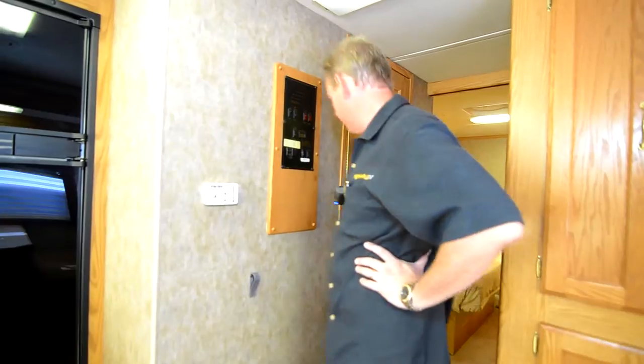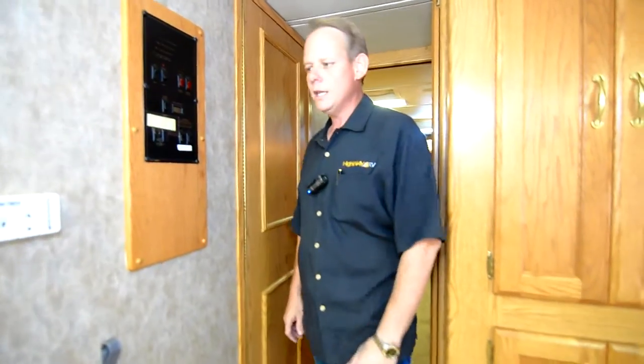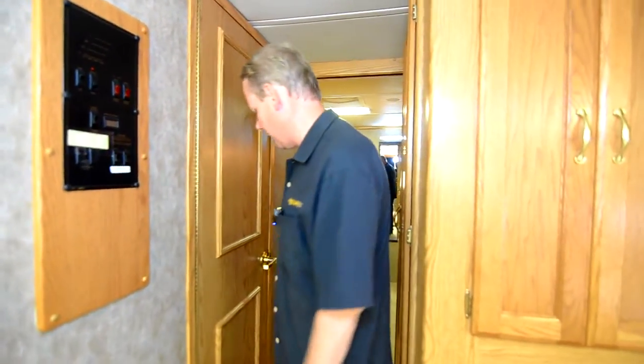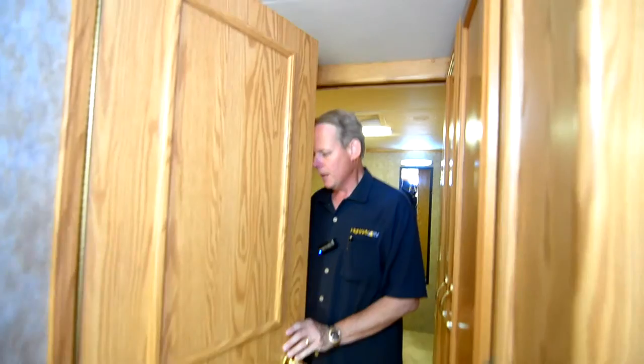This is your thermostat for the roof air conditioner. This is a 30-foot coach so there's really not any need for two air conditioners — it's got one and it does just fine. We're here in Florida and it's basically still summertime and it's doing a really good job.